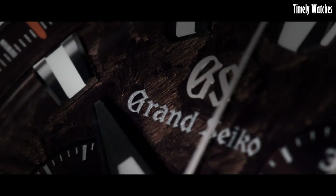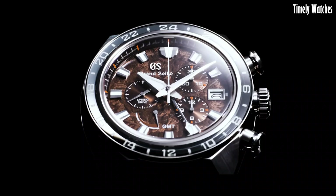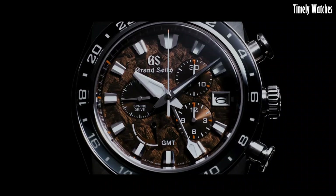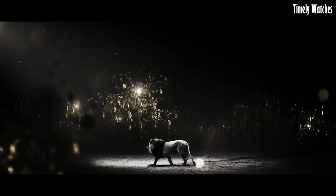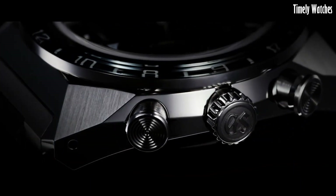Its titanium case and bracelet provide durability, while the blue dial with gold-tone accents exudes elegance. Luminescent markers and hands ensure readability in low-light conditions. With a date function and a power reserve indicator, the Grand Seiko SBGC229 is a true masterpiece, offering both style and performance.